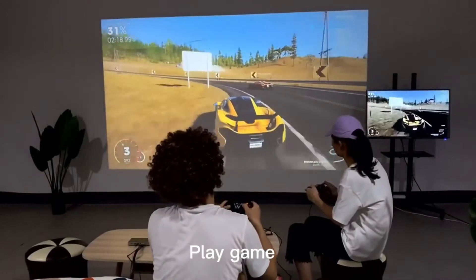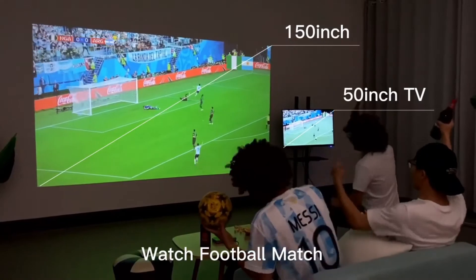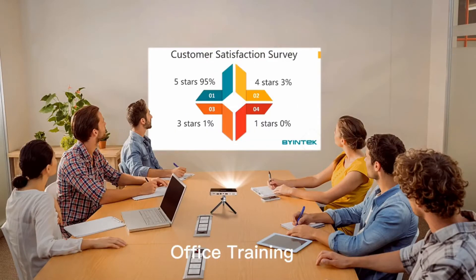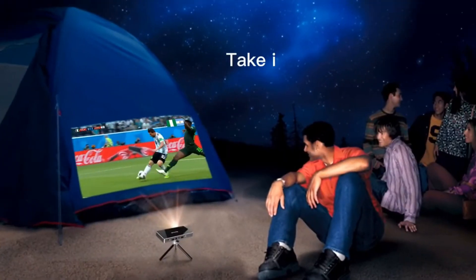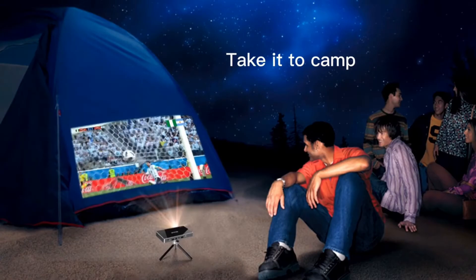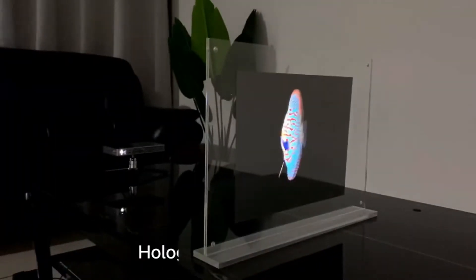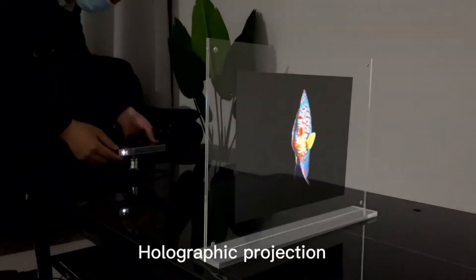The UFO P10 supports multi-screen, electronic zoom, and is a 100% off-axis multifunctional portable projector. It features super color technology with better color than similar products, and the latest generation optical engine for more accurate focus, with LED soft light diffuse reflection for eye protection.